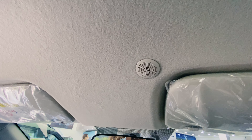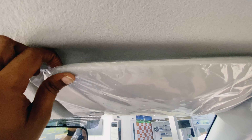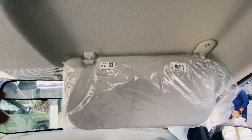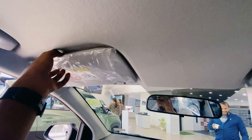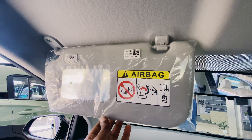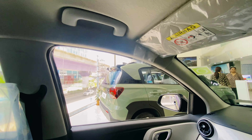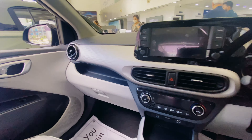There is an IRVM with a mic so you can receive calls. The co-passenger also has a vanity mirror. The interior is designed very neatly.